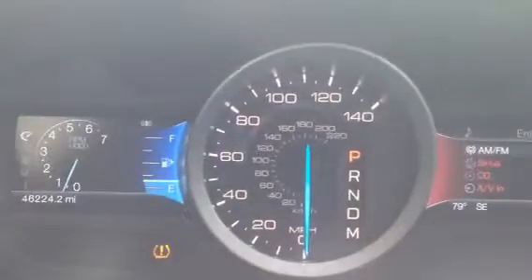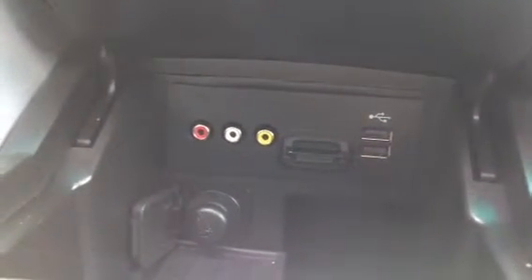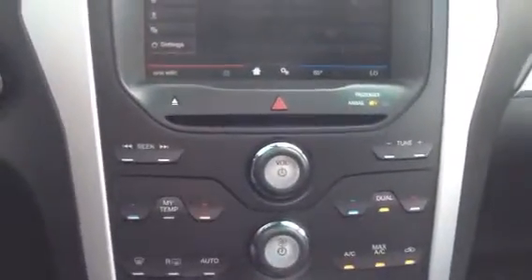The vehicle has 46,224 miles on it. This is an absolutely nice vehicle. Very entertainment friendly, has all of your auxiliary inputs, memory input, as well as your USBs, located right here below all of your temperature controls and radio controls.